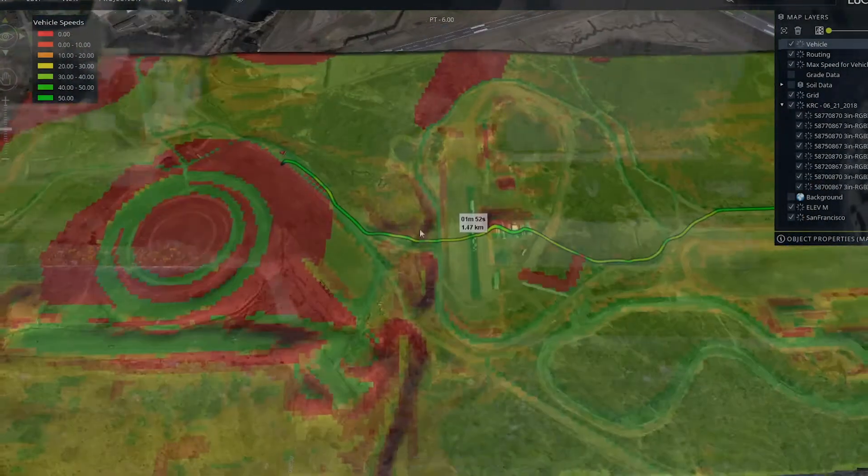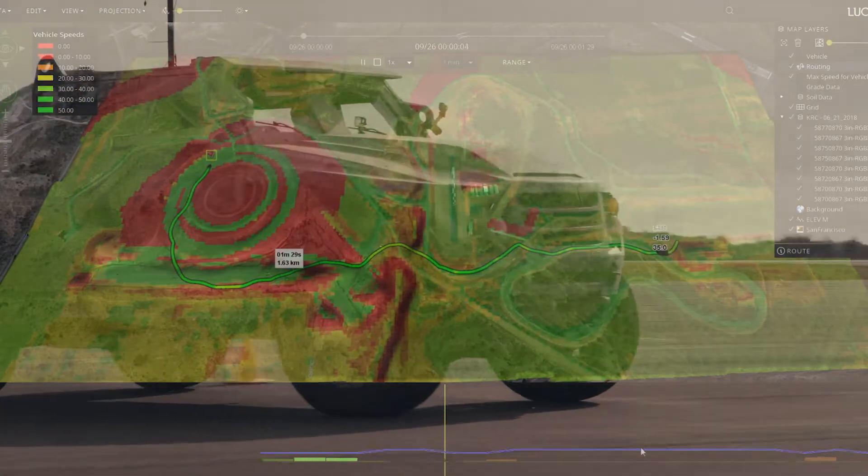NATO has a model for predicting mobility. It combines soil, vehicle, and terrain data, but it dates back to the 70s. A task group is now developing a new model to accommodate developments in technology.